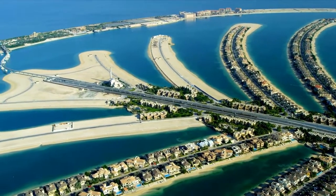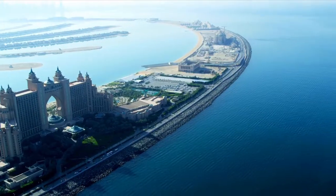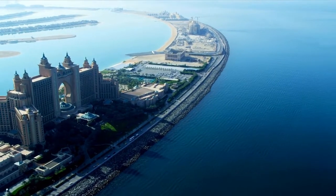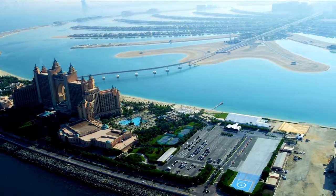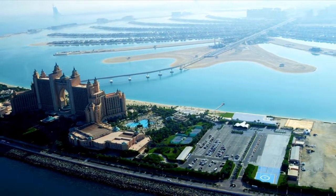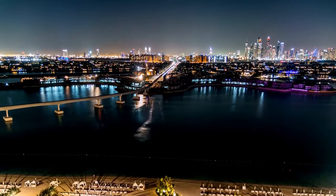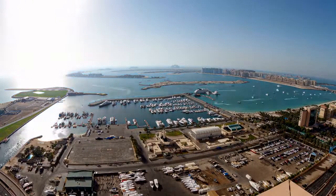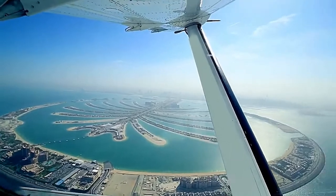Palm Jumeirah boasts beautiful beachfront views, arguably one of the finest features of living there. Because it is an island, all of the villas offer inhabitants stunning ocean views in a serene environment, with several offering direct beach access. Some of Dubai's top luxury resorts are located on the island, including Atlantis the Palm, Five Palm Jumeirah Hotel, and Jumeirah Zabeel Saray.